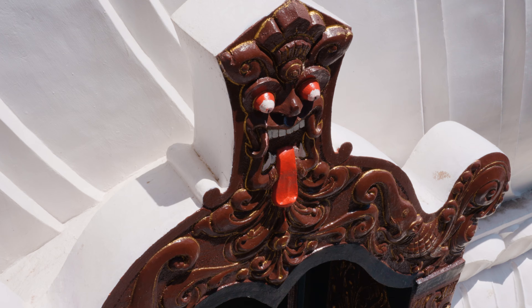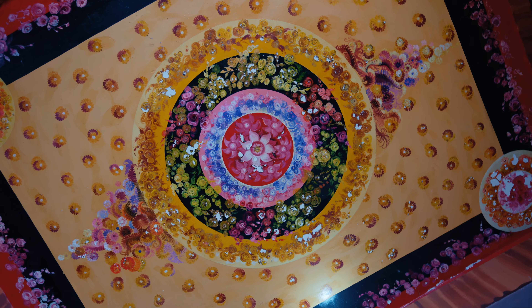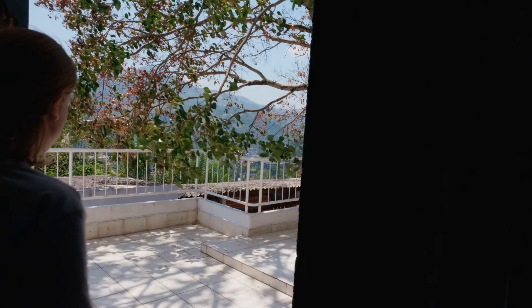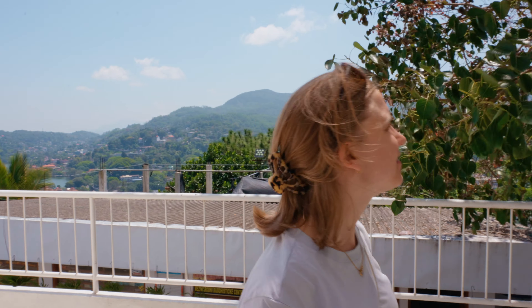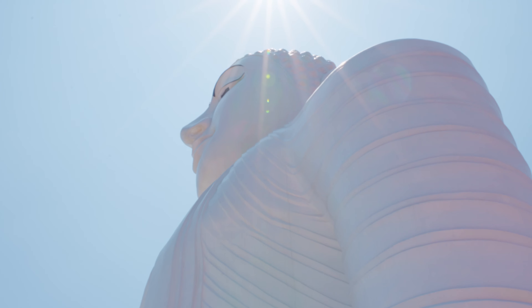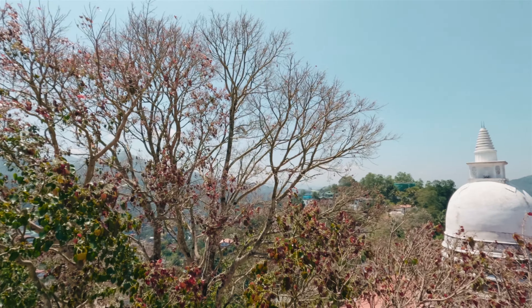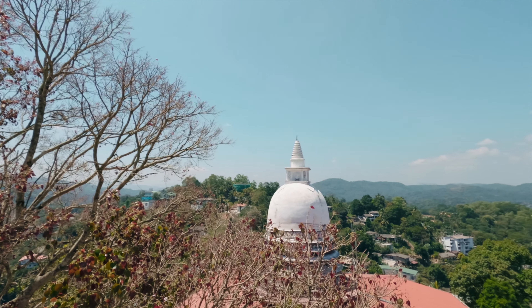We're going into the Buddha now. It's a tad windy up here. We're now almost at Buddha's head.